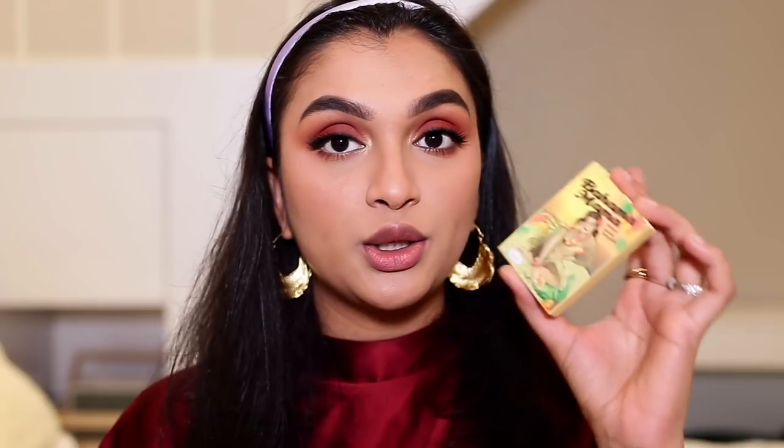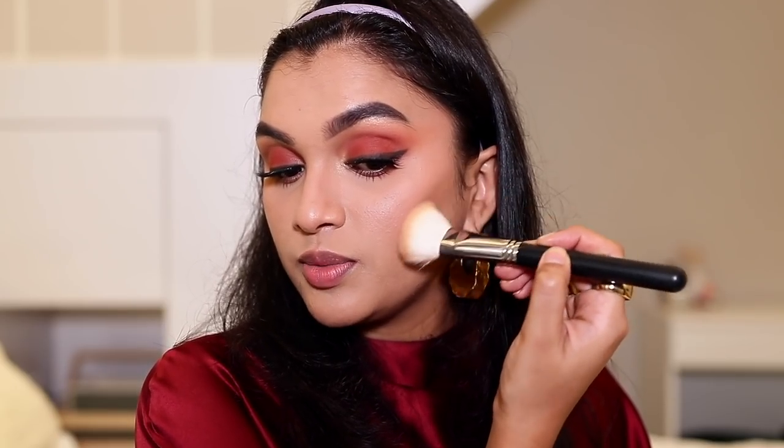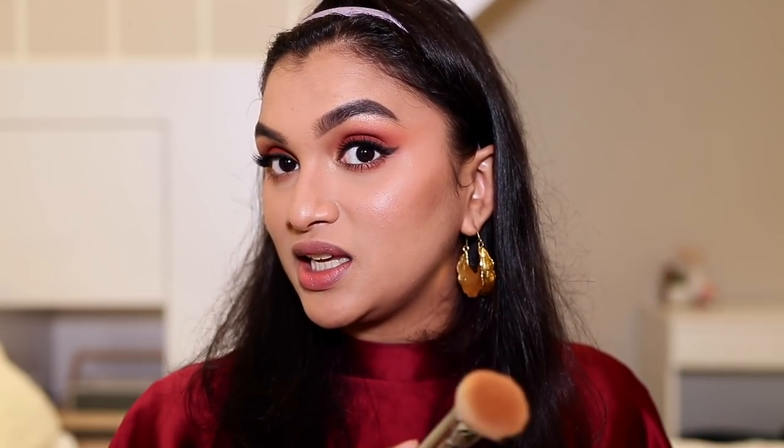Now for bronzer — I showed you two bronzers I've been loving: the Sugar one and the Bahama Mama Bronzer. Today I'm using the Bahama Mama because I want a more chiseled, contoured look. I'm using the Pro Art PF07 brush in the hollows of my cheeks — look at that, it instantly gives a shadow. I also contour the nose for a beautifully sculpted result.